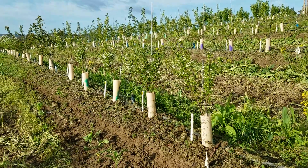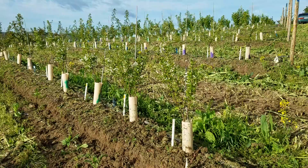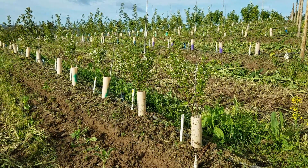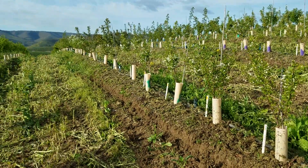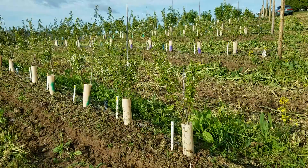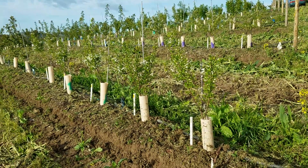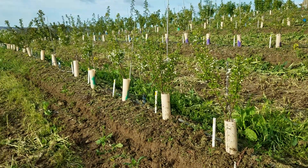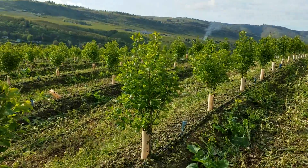I wanted to provide you with just a quick video update on the Michigan State Cherry Rootstock Trial that we have here at our Mill Creek Orchard. This is an orchard that is going to be trained to the UFO training system. We have all five Michigan State rootstocks here in three different reps of five trees each, and the majority of the block is planted to Crimp Six, which you can see here.